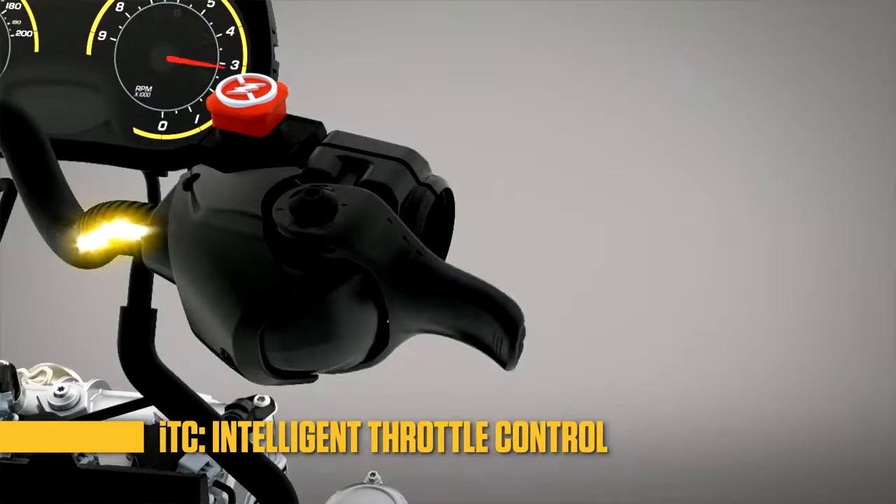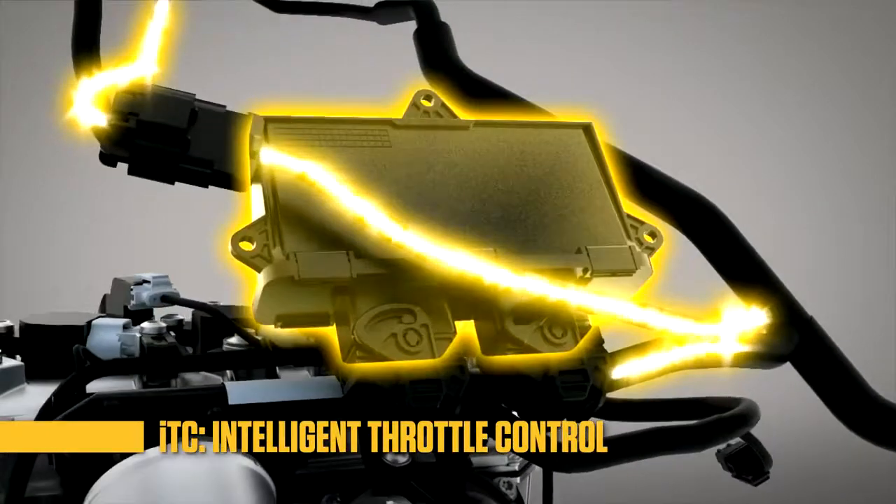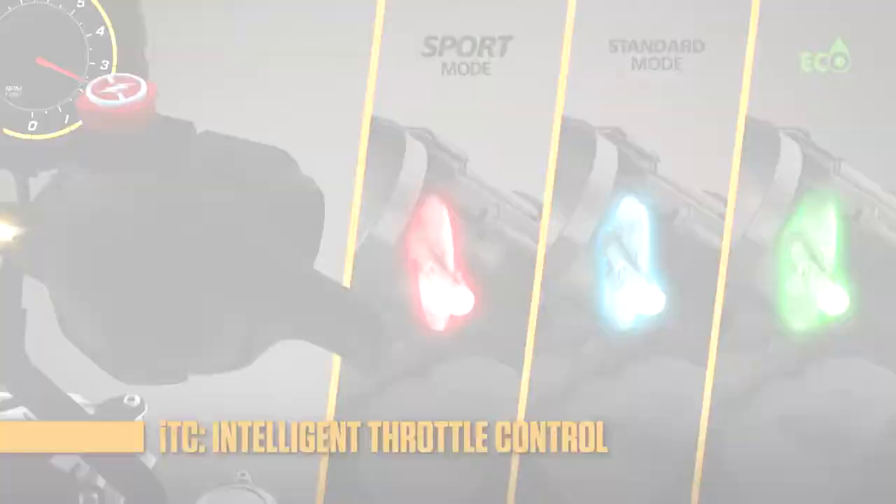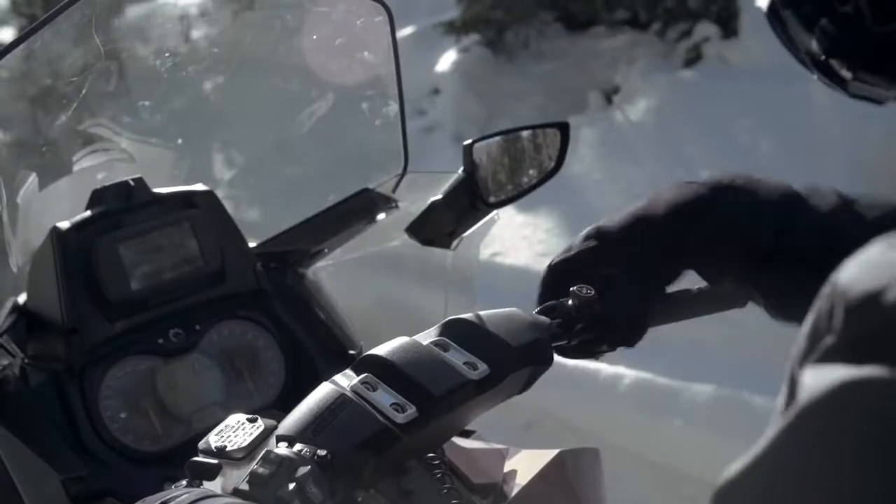Each uses the throttle-by-wire ITC system for instant response, plus adds the exclusive three driving modes, learning key, and finger throttle functionality.